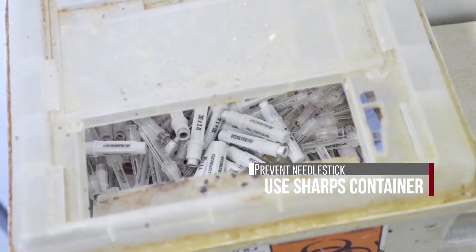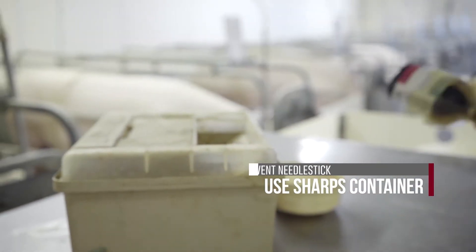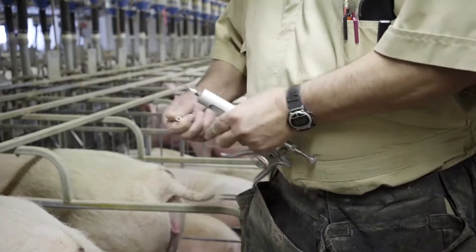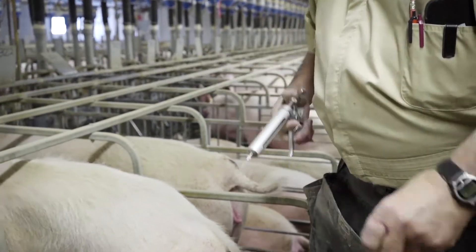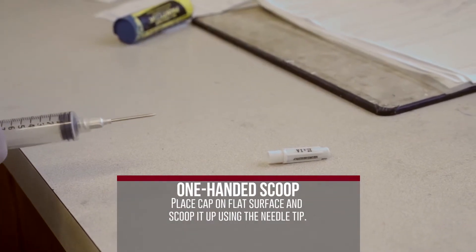Nearly half of needlestick injuries occur after the injection or during disposal. To prevent these injuries, always use an approved sharps container. Keep the container close by so that you can dispose of needles immediately. Avoid recapping needles, as it leaves your hands vulnerable to accidental needlesticks. Ideally, use the one-hand scoop technique.